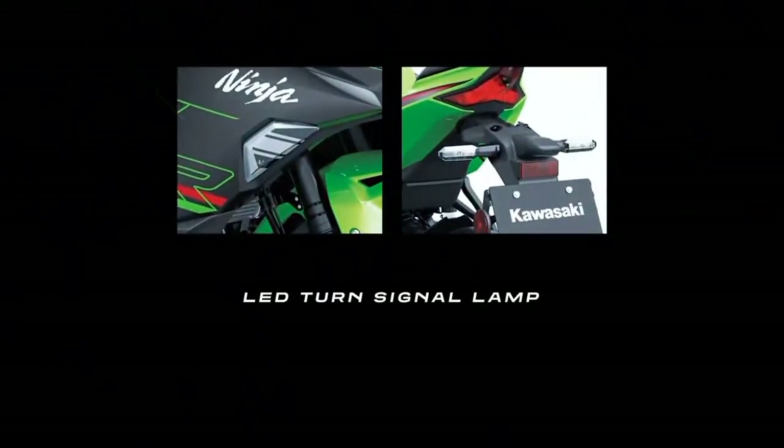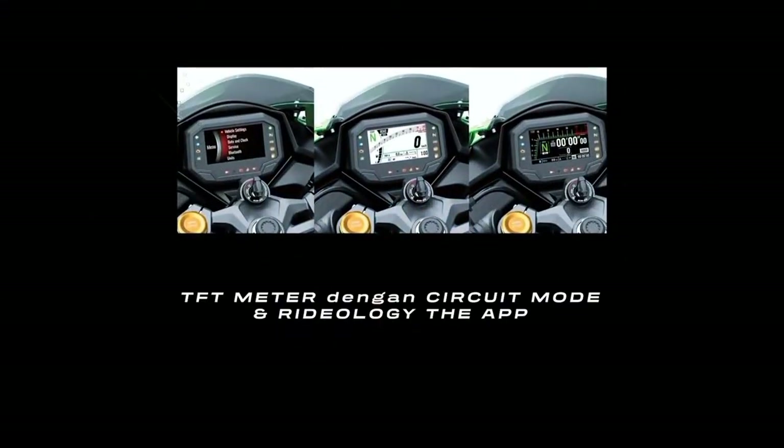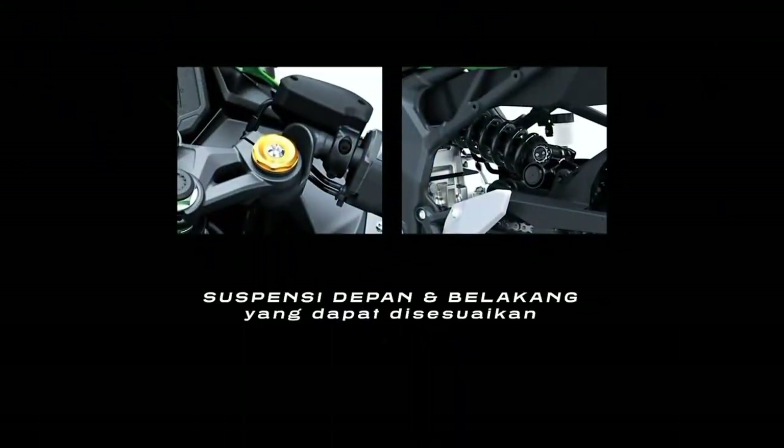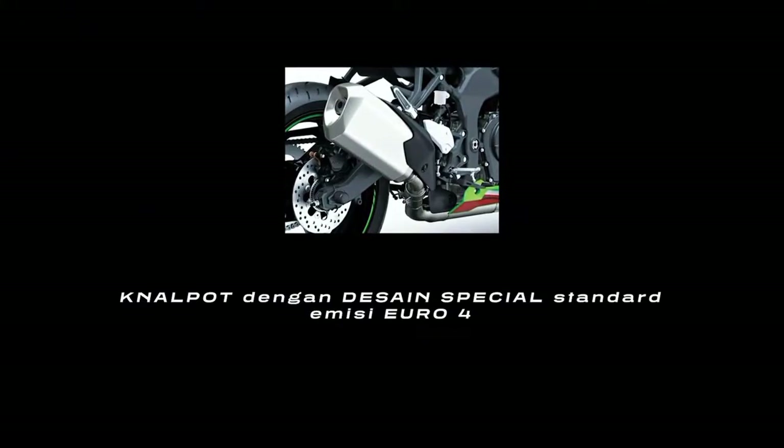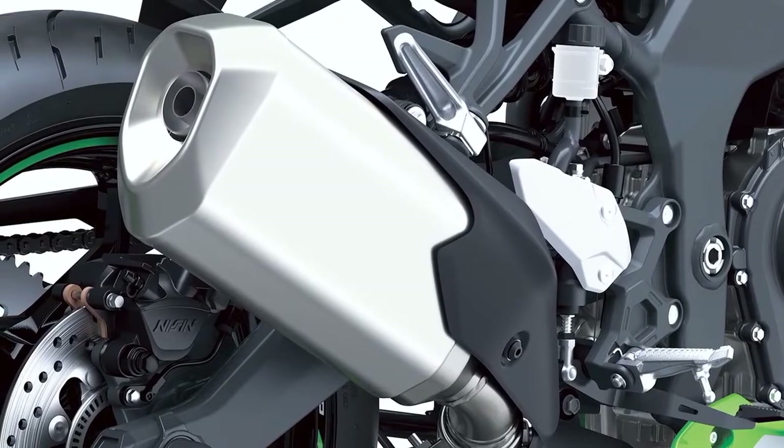Tampilan tersebut di antaranya adalah LED turn signal lamp, TFT meter dengan circuit mode dan Rideology the App, suspensi depan dan suspensi belakang yang dapat disesuaikan, serta knalpot dengan desain spesial dan standar emisi Euro 4 yang membuat tampilan New Kawasaki Ninja ZX-25R semakin gagah.